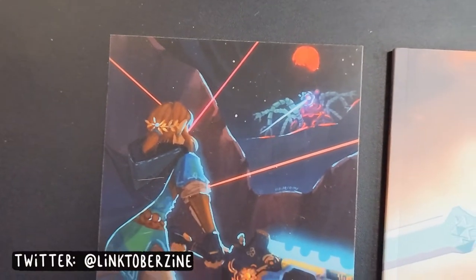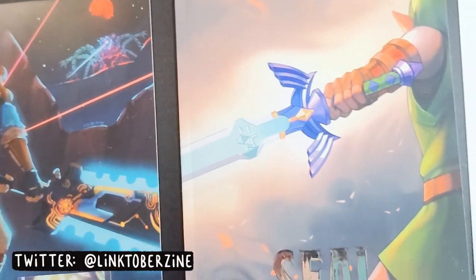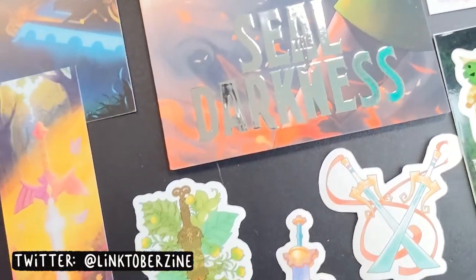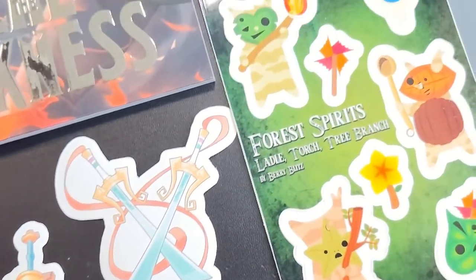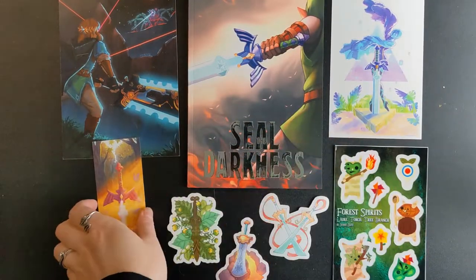Next is a Legend of Zelda themed zine called Seal the Darkness. This was a charity zine with all proceeds being donated to the Rainforest Trust and this was a pre-ordered item. I'm not sure if they're selling any extra stock copies, but I will list the Twitter account for the zine as well as all of the contributing artists in the description box. We'll go through the goodies first before we get to the actual zine.